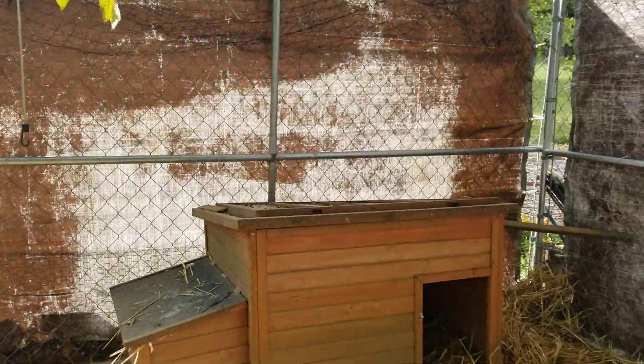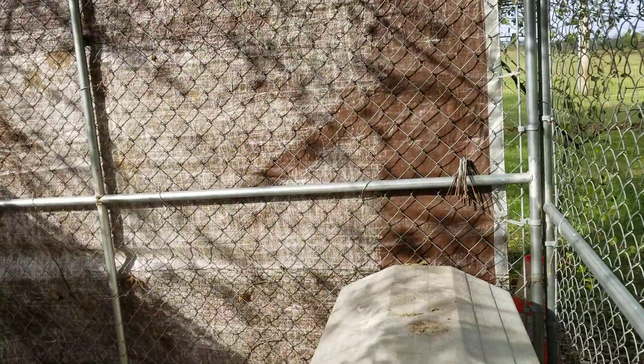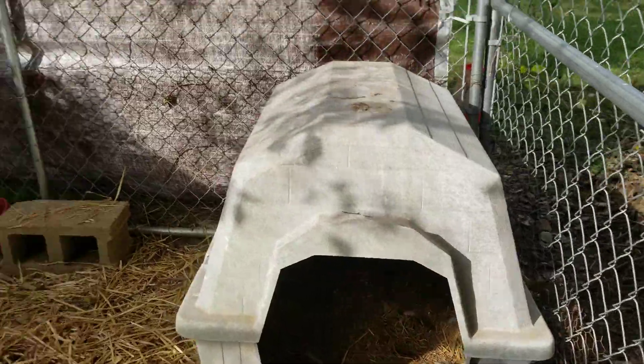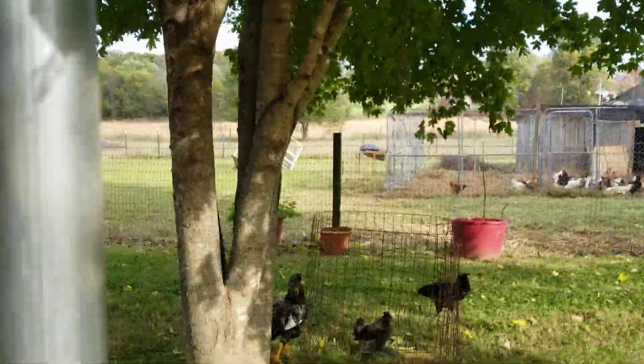I've got their water buckets cleaned out — they get pretty nasty. I also culled, which doesn't mean kill; I took out two of the males. It looks like they're males, and they are now running around out here with the other chickens that I'm going to get rid of.